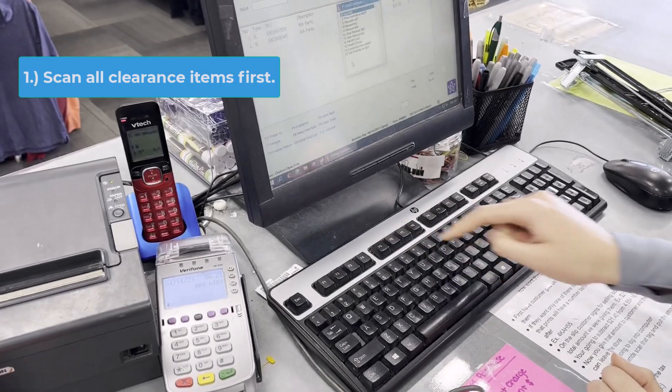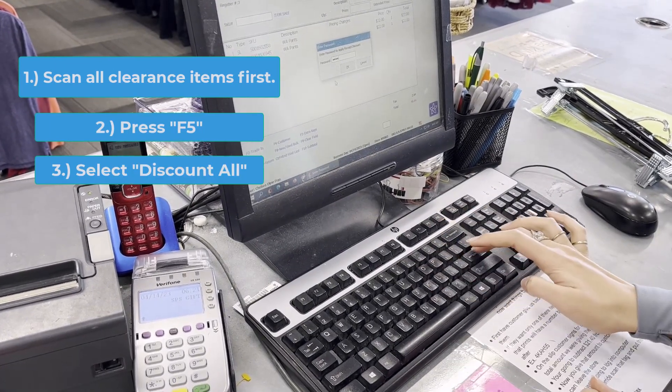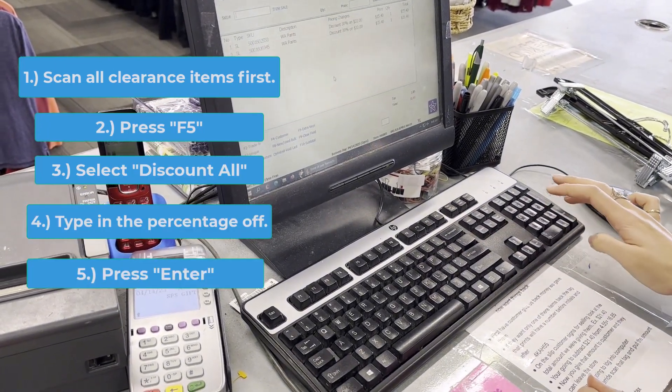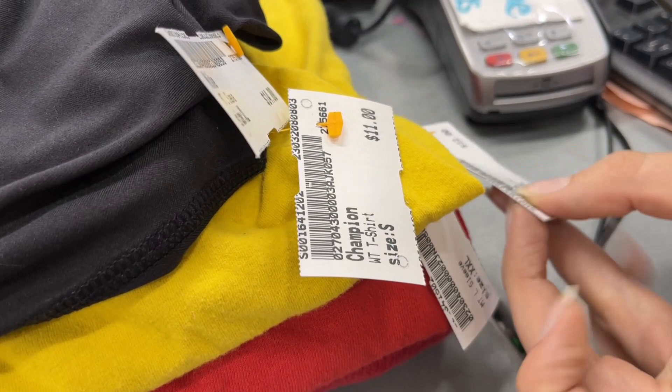To apply the clearance discount, click F5, select Discount All, type in the appropriate percentage for the clearance, and hit Enter. After handling any clearance items, now it's time to scan in everything else.